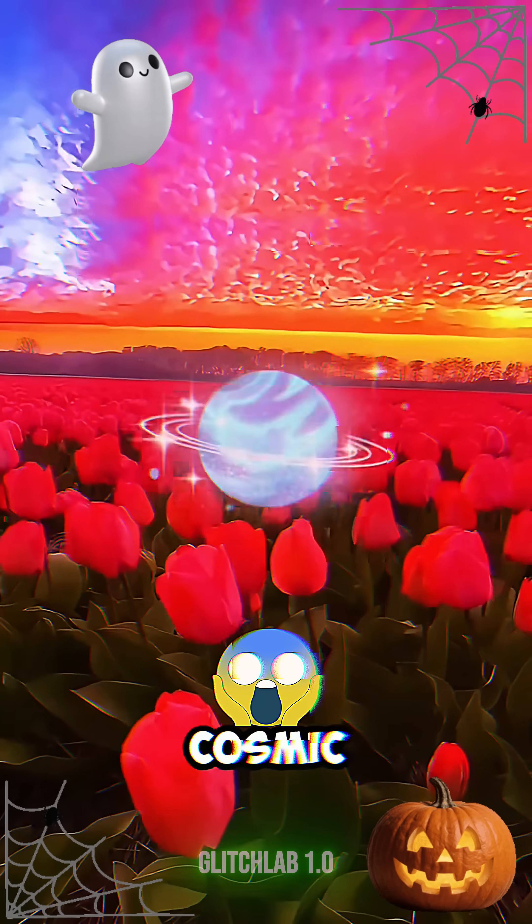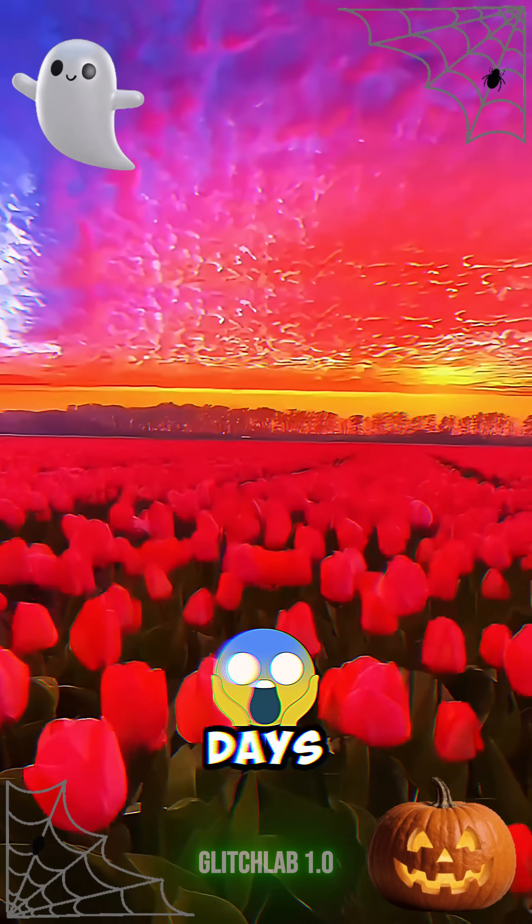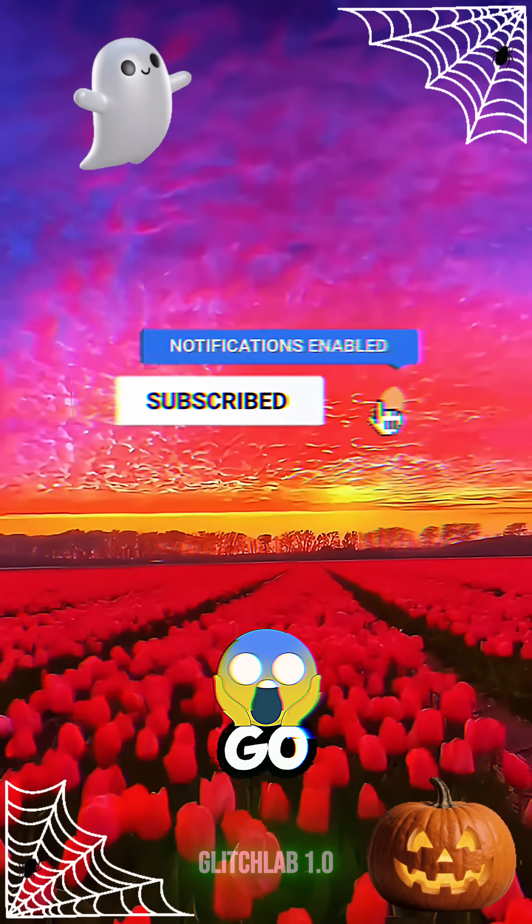But first, you'll have cosmic protection for the next 7 days if you like and subscribe before this video ends. Let's go!